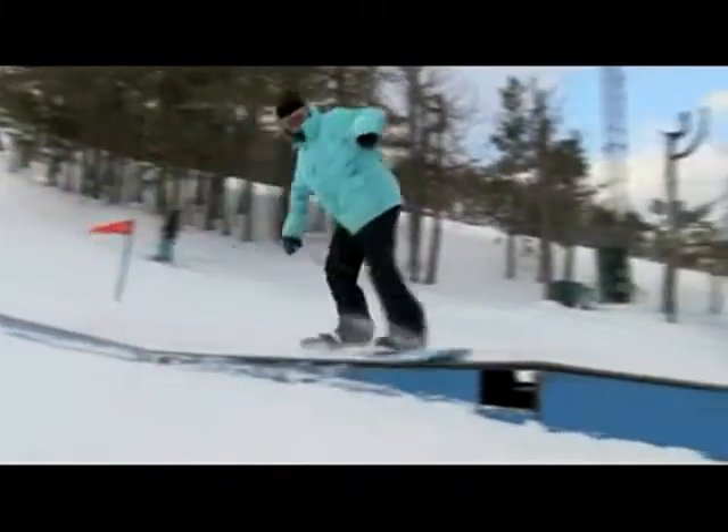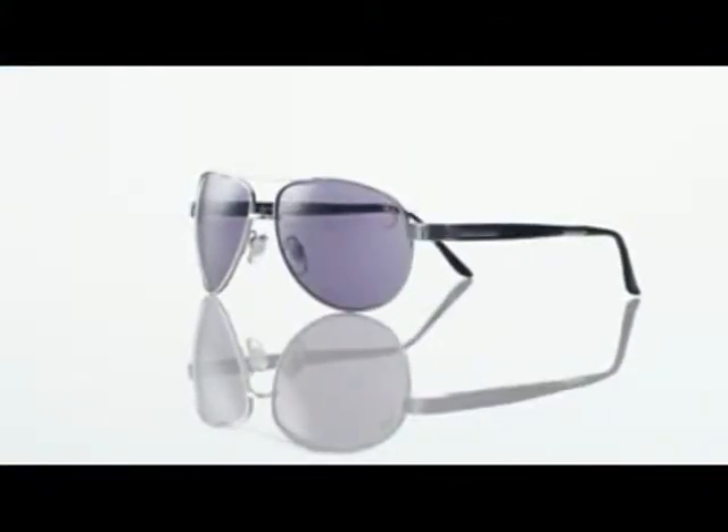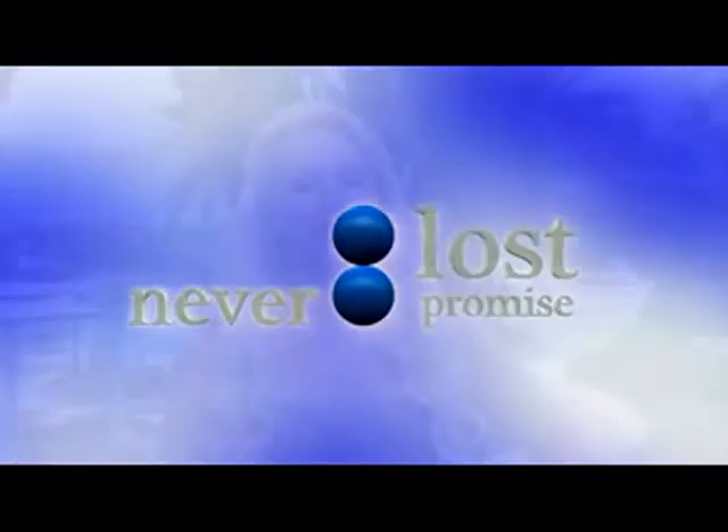We'll check in on the action in Colorado and Venice Beach, and get you back to the action in the Miami Grand Prix. But now it's your turn. If you want to eliminate glare with the clearest, sharpest colors, if you want the best styling plus the never-lost promise, then you're ready for life in high definition. So pick up the phone and order your pair of True Color sunglasses right now.